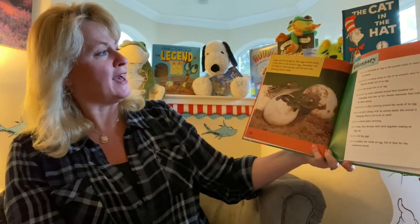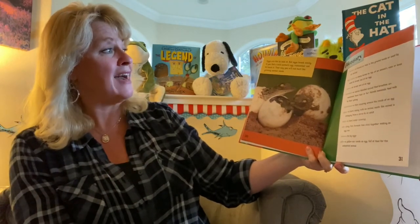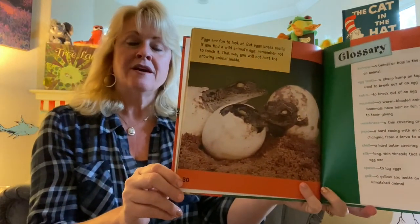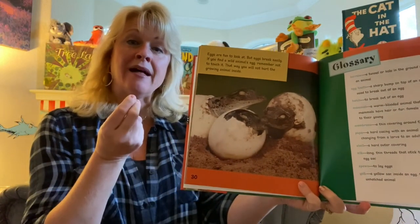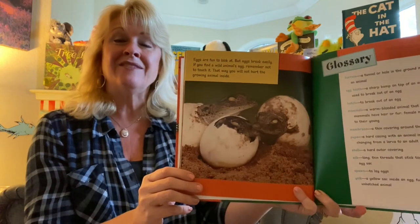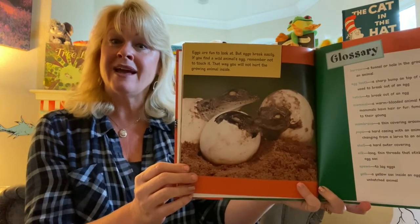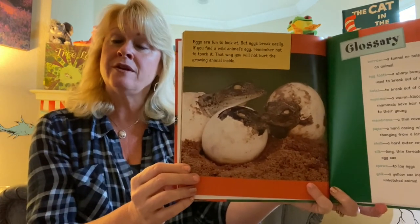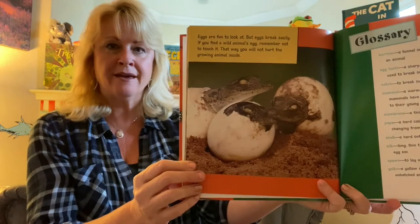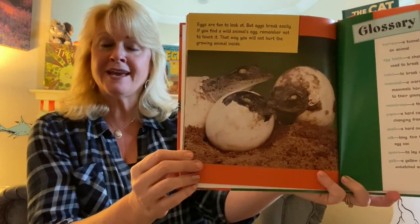Eggs are fun to look at, but eggs break easily. If you find a wild animal's egg, remember not to touch it — that way you will not hurt the growing animal inside. A lot of animals can smell when a human has gone close to their egg, and if they smell that scent, they're often afraid to go back to take care of them. So it's really important that you never touch an egg in the wild. You can always look with your eyes but not with your hands.